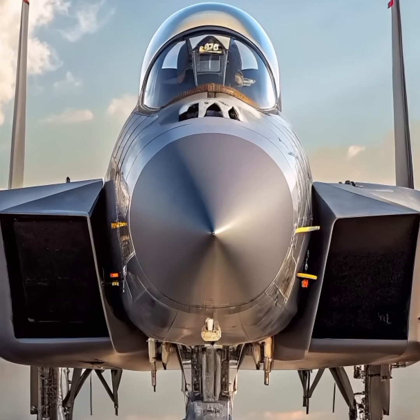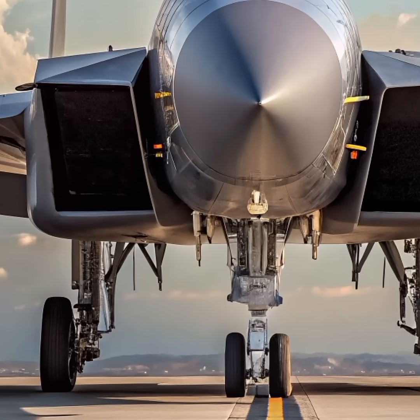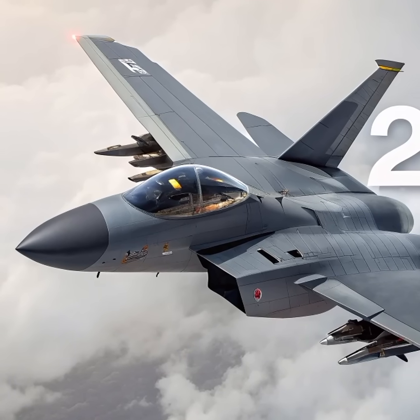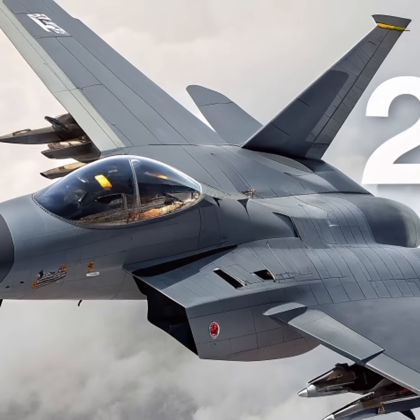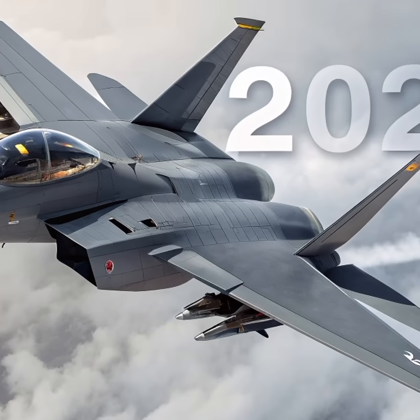The 2026 F-15EX Eagle II represents the latest chapter in the legendary F-15 family, combining decades of air combat excellence with cutting-edge technology. Though its design roots trace back to the 1970s, the F-15EX is far from outdated. Instead, it emerges as a highly capable multirole fighter, optimized for today's rapidly evolving battlefield.